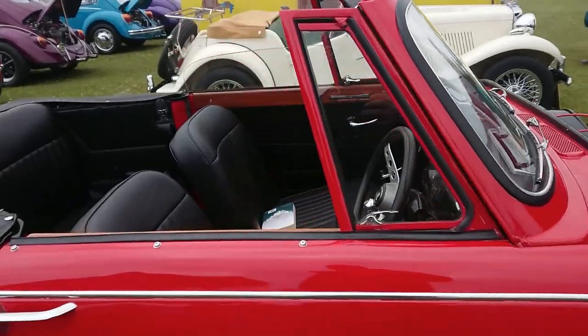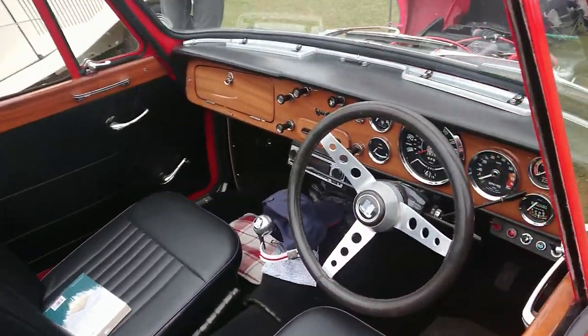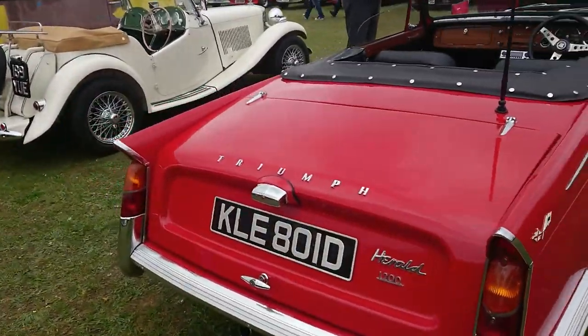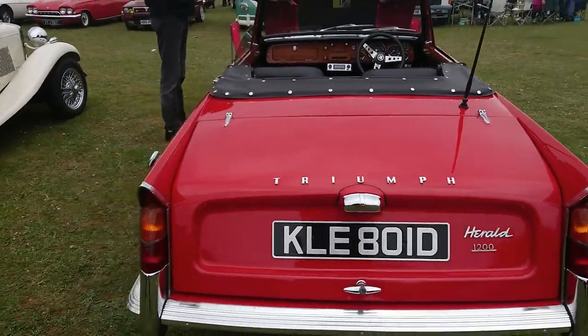Triumph Herald with the Rippy Dash in it. 1966 Herald 1200 convertible.